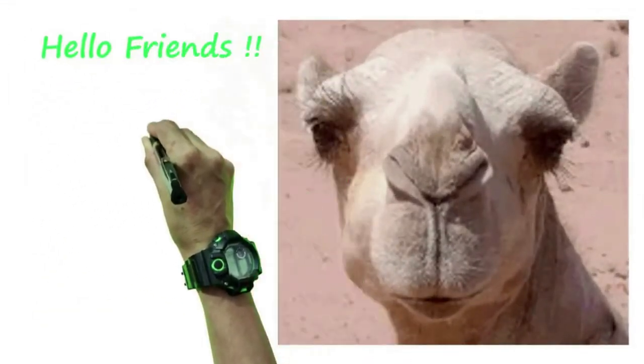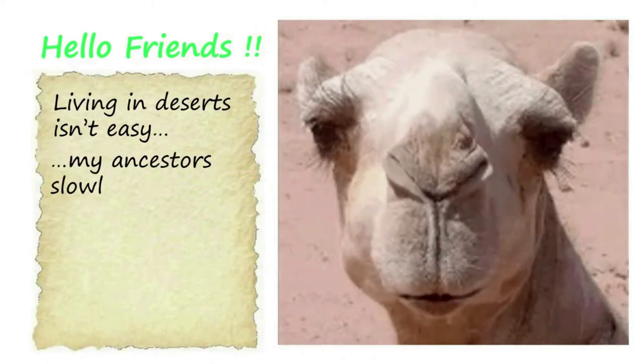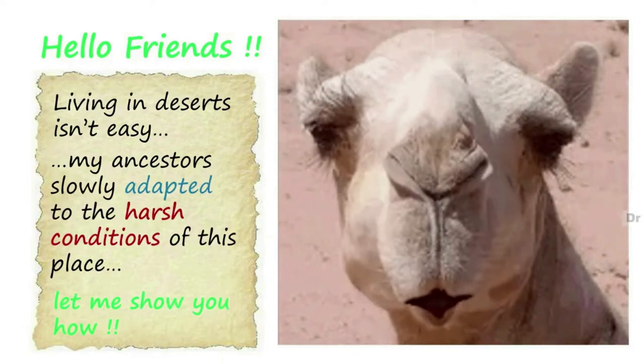Hello friends. Living in the desert isn't easy. My ancestors slowly adapted to the harsh conditions of this place. Let me show you how.